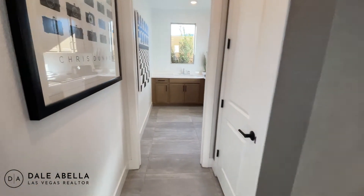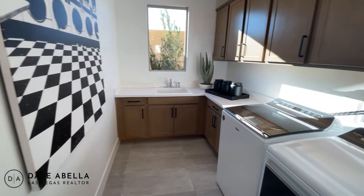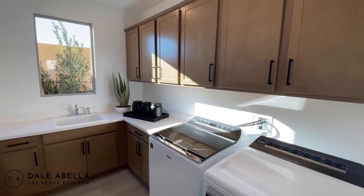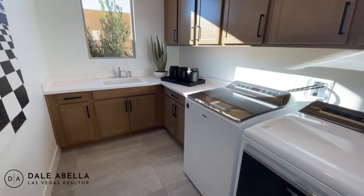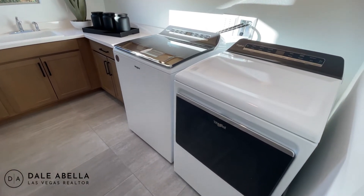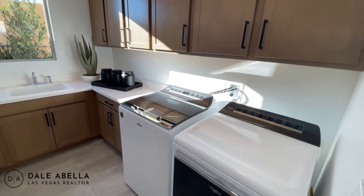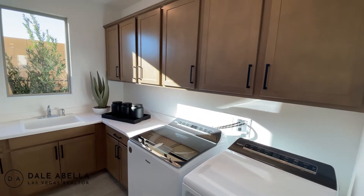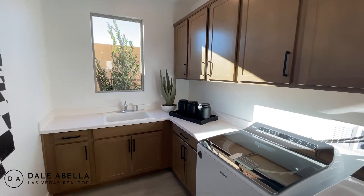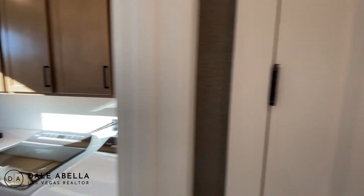We have the laundry room right here. When looking at this room, the cabinets are optional — that's an upgrade. It also does not come included with a washer and dryer. I only wish the washer and dryer was upstairs — that'd make it a little bit better. How do you guys feel — do you prefer the washer and dryer downstairs or upstairs? I personally like it upstairs.